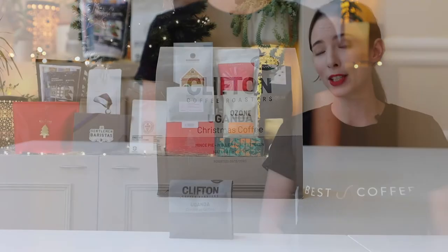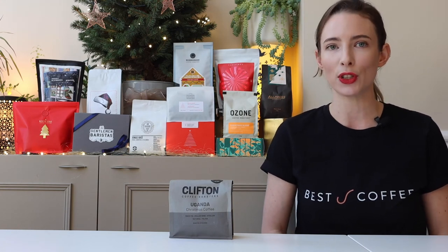Clifton Coffee Roasters. Instead of crafting a blend for their Christmas coffee, Clifton have carefully selected one coffee from Western Uganda that delivers Christmas in a cup. It packs an absolutely incredible punch of juicy, fruity, mulled wine flavours. This one will blow your mind with how diverse coffee flavours can be.